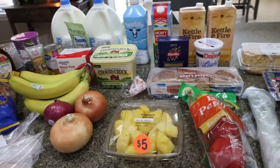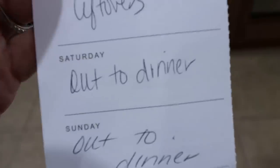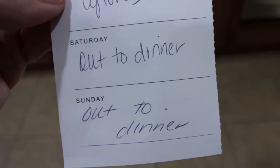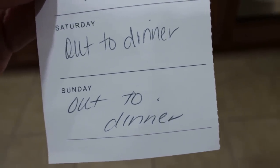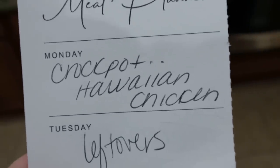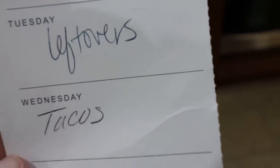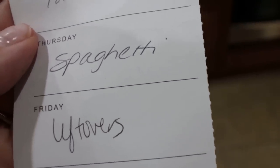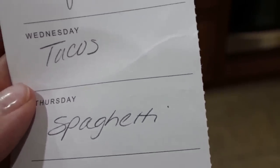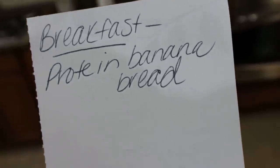Let's jump into what's on my menu for dinner and what you'll see in Monday's meal prep. So today's Saturday, we're going out for dinner Sunday, and also going out for dinner Monday. I'm making crock pot Hawaiian chicken — you'll actually see this recipe in Wednesday's what I eat in a day. Tuesday's leftovers, Wednesday's tacos, Thursday's spaghetti, and then Friday we have leftovers again to finish everything up from earlier in the week.